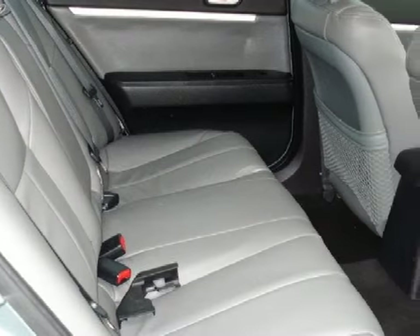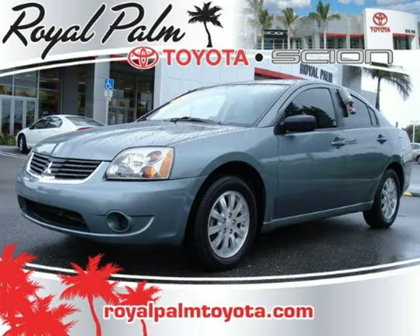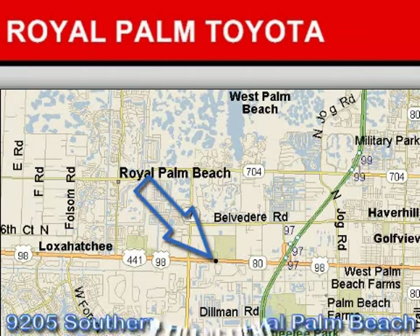Call or come by today to schedule a test drive. Royal Palm Toyota is located at 9205 Southern Boulevard, Royal Palm Beach, Florida.